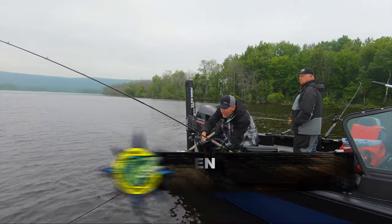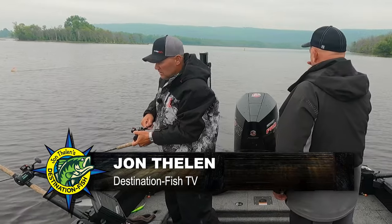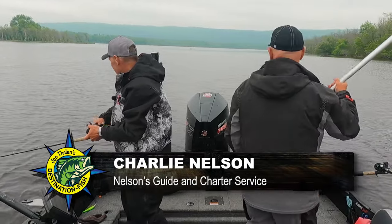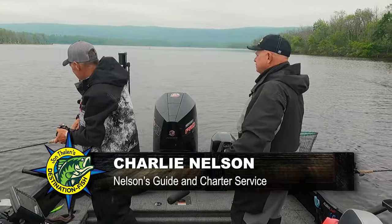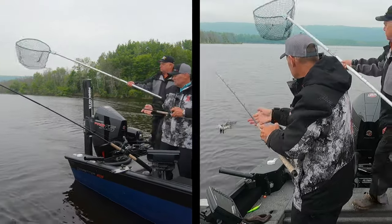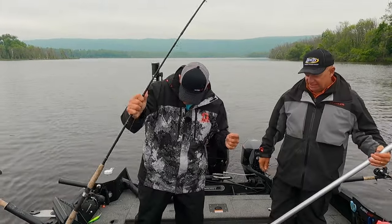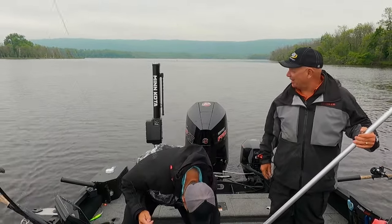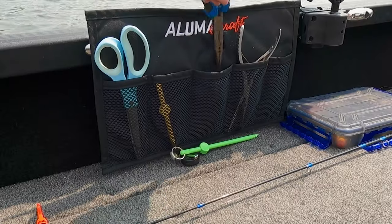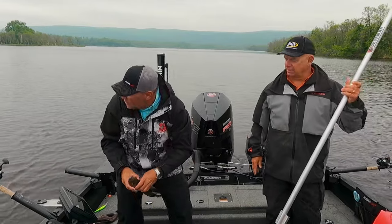There we go — got one. It doesn't feel like a giant, but we'll see. Feels like a decent fish. Trolling's a little bit different deal: you get fish that'll come straight at you, you get fish that'll go the other direction. Eater size fish to start — there you go. It only takes one to spill the beans. Sometimes it's just easiest to worry about getting the fish unhooked when you're down in the net, then worry about the lure later.